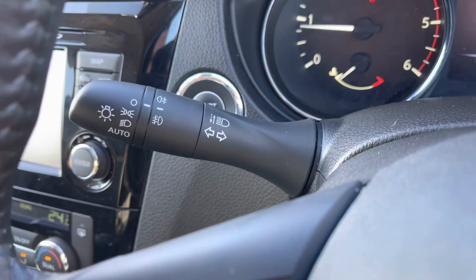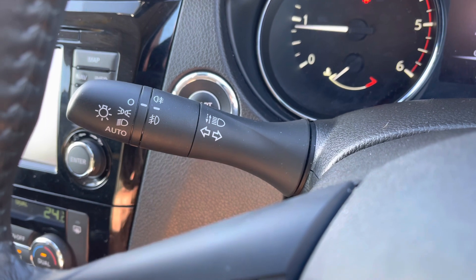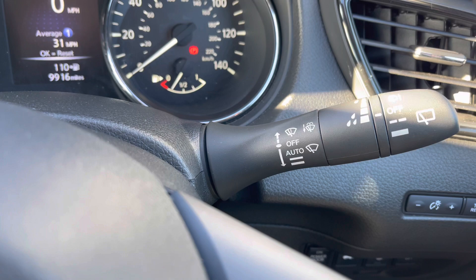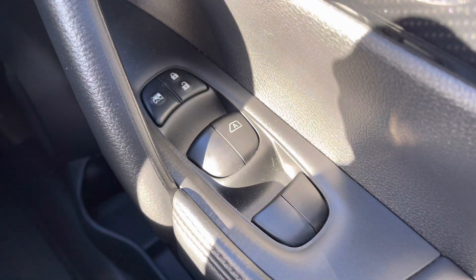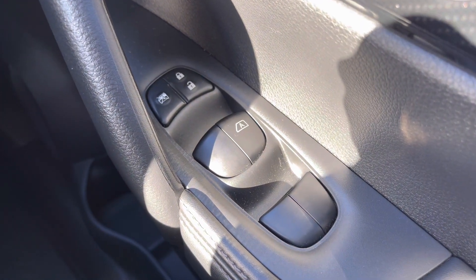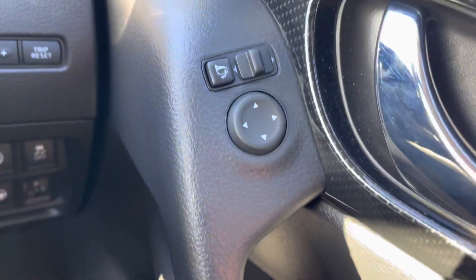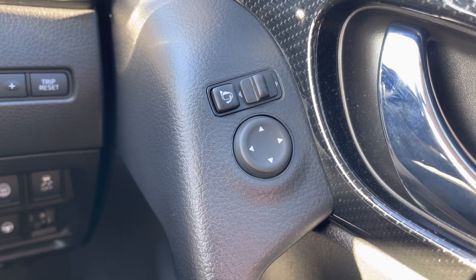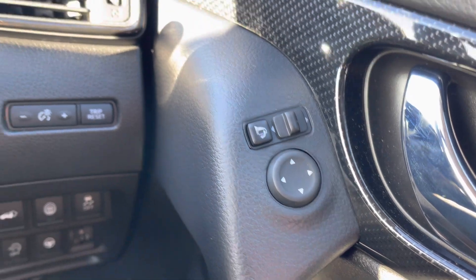On the left indicator stalk are your automatic headlights — a great feature so you don't have to remember to turn them on and off. And on the right stalk as you can see you do also get automatic window wipers. As you'd expect you do get all around electric windows along with central locking, and those wing mirrors as you can see are also electric and retractable — a great feature if you're in a tight parking space or live in a tight street, you don't want to come out with your wing mirrors hanging off.